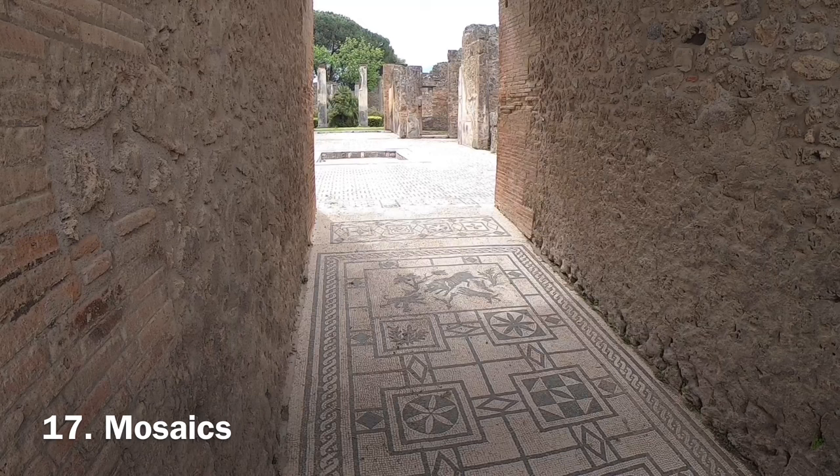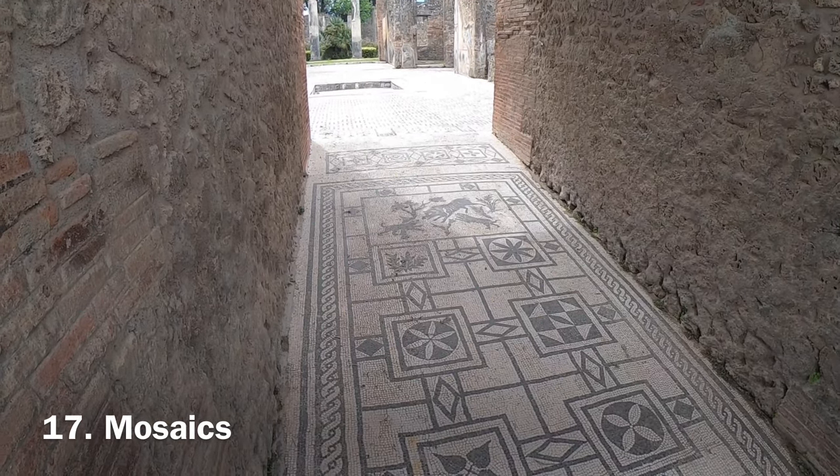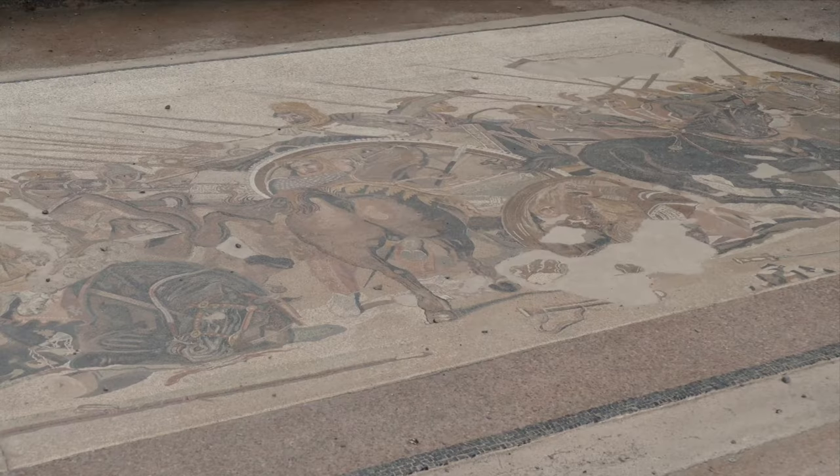In many buildings and houses around Pompeii you can spot mosaic designs — some decorative and others depicting war, religion and daily life.